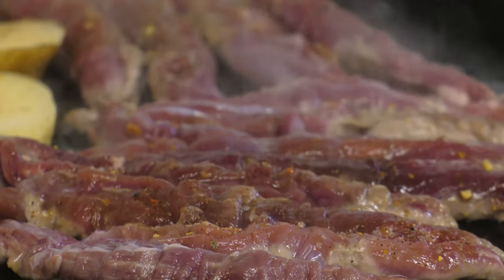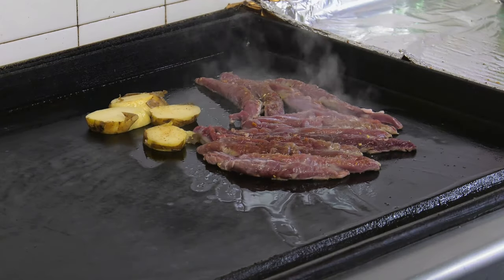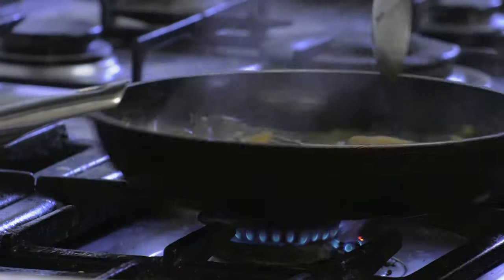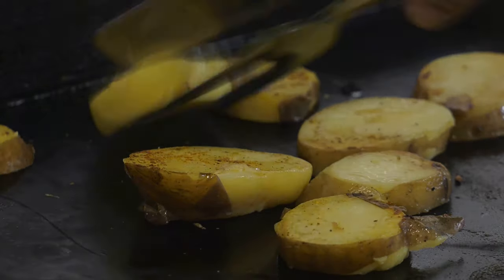We do feel rather full and satisfied, but that didn't stop us peering into a kitchen where the main dish is being prepared. Another Istrian specialty, Boşkarin, an indigenous Istrian ox.